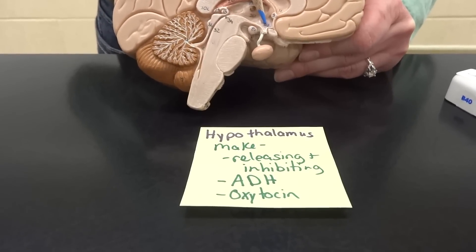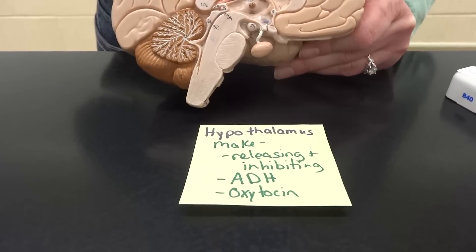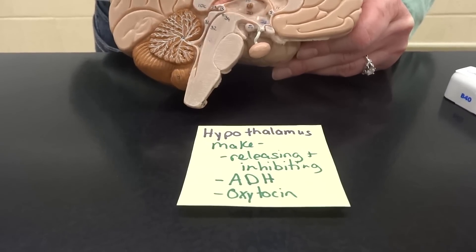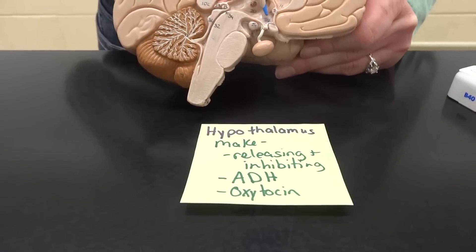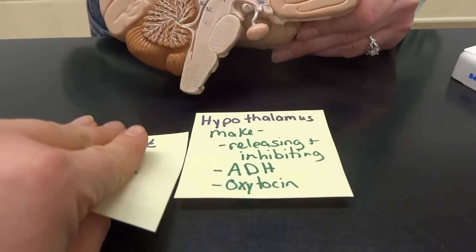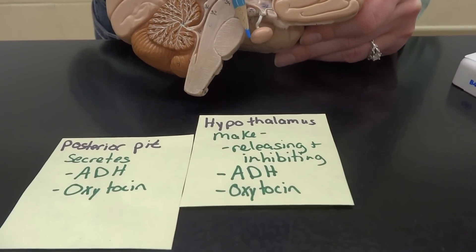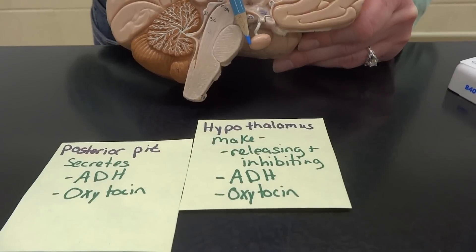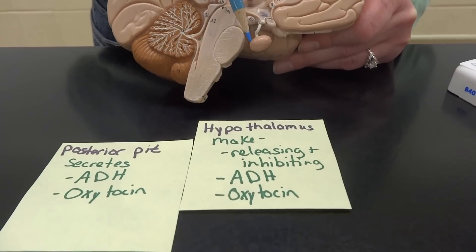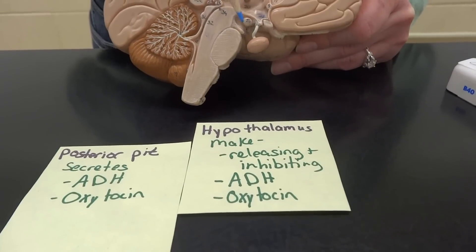The hypothalamus is going to be making a whole bunch of hormones. It makes releasing and inhibiting hormones that are going to control the pituitary. It also makes ADH, which is the anti-diuretic hormone, as well as oxytocin. Now it can't store those, so it relies on half of our pituitary gland, which we call the posterior pituitary gland, to hold on to ADH and oxytocin. The posterior pituitary gland really doesn't make anything at all.